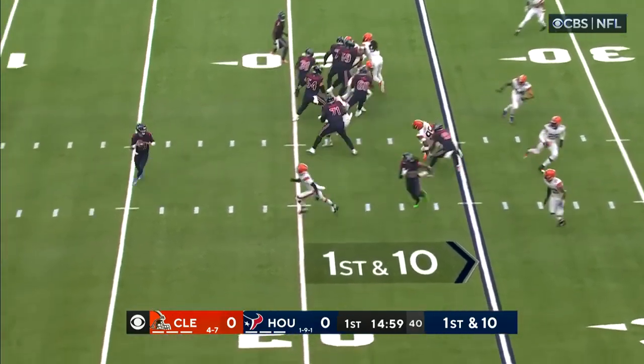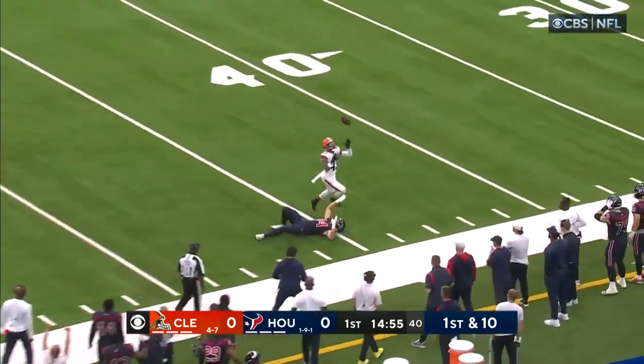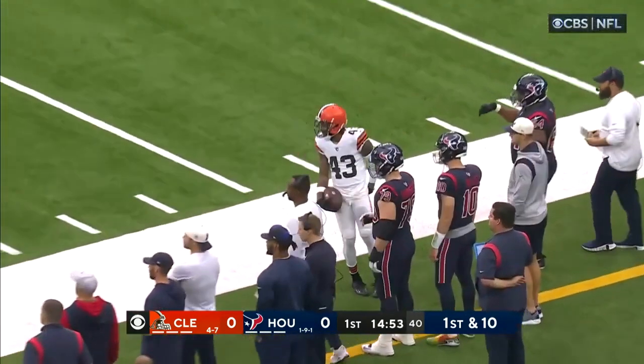What kind of play calling do we see early in this game? Play action, a little rollout from Allen, he's going to put some air under it. It's broken up.